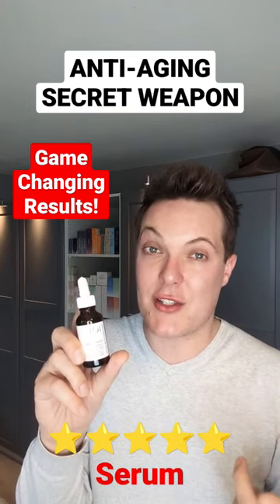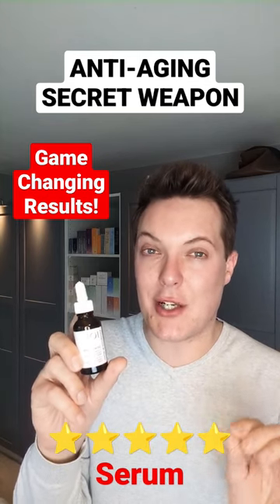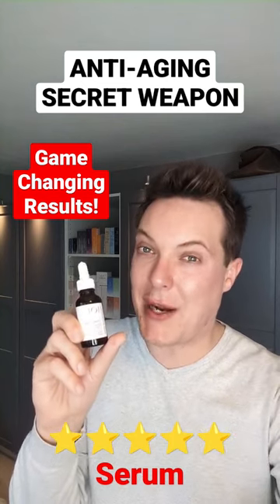Inflammation triggers hyperpigmentation and discoloration, and also degrades collagen. So reach for something like this that's packed with beta-glucans to calm and soothe everything down, protect that collagen, and bring back equilibrium.